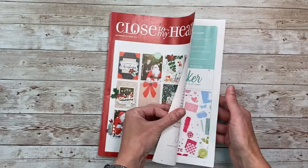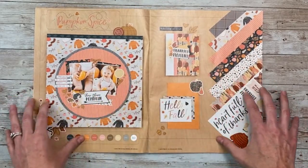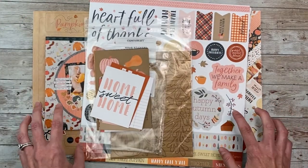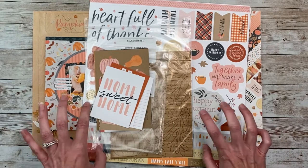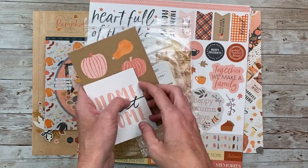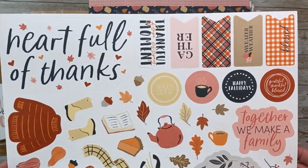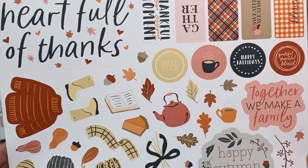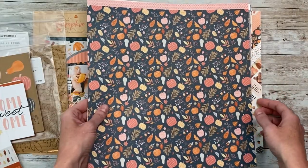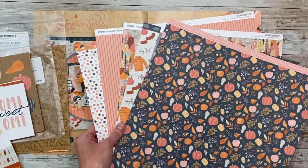Now I'm going to quickly show you the September/October catalog. The first few pages are the same, and then we get to Pumpkin Spice — so cute! By the way, you can get your own copy of these catalogs for free with any order on my website. Just make sure you don't check out as a guest — you have to be logged in to get the free catalogs added to your order. I'll leave all the links below. Let's take a look at all the fun patterns that come in the Pumpkin Spice kit.